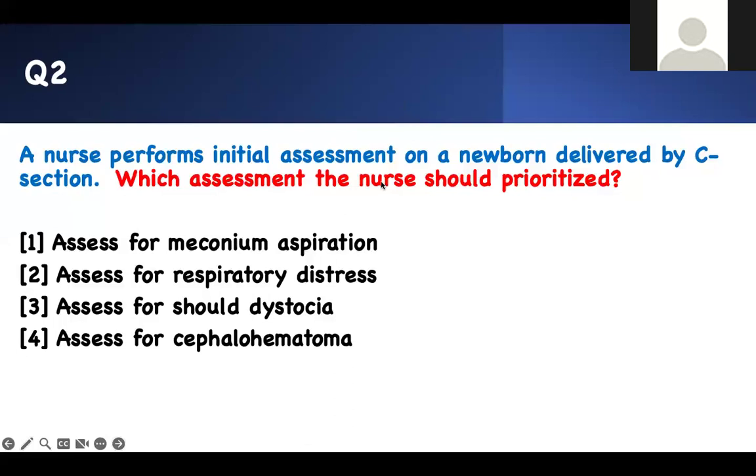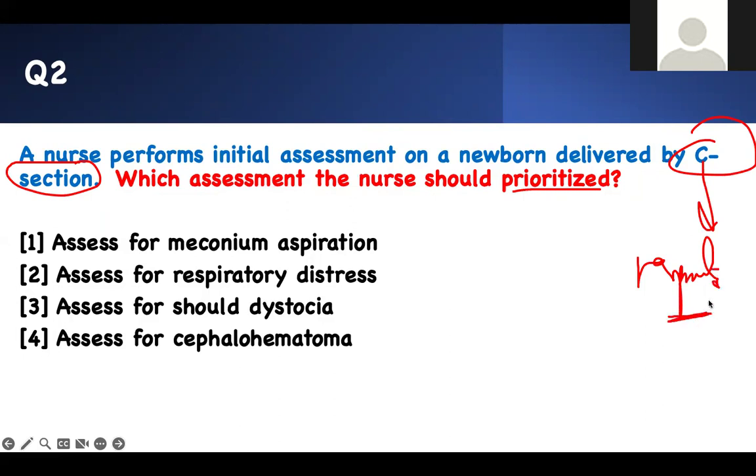Next question. A nurse performs initial assessment on a newborn delivered by C-section — this is a key word. Any baby delivered by C-section, you've got to be careful. Which assessment should the nurse prioritize? Respiratory issues are number one for kids delivered by C-section. So what are your options? Meconium aspiration, respiratory distress, shoulder dystocia, or cephalohematoma.